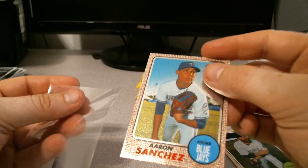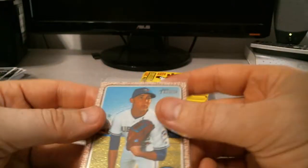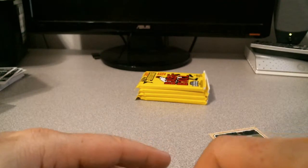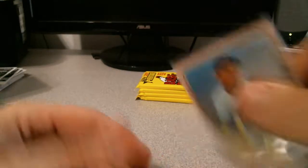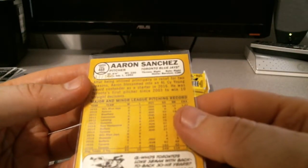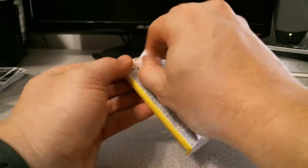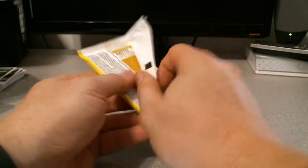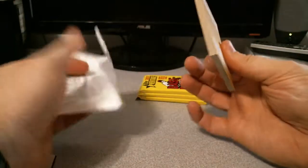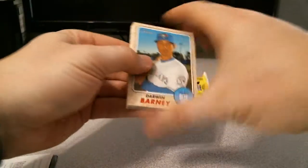Looks like it's a little off in the framing, but I think that's a Chrome Refractor. I could be wrong — just because of the numbering alone. The Chrome Refractors used to be shorter printed. But again, I may not know what I'm talking about and I may be an idiot.